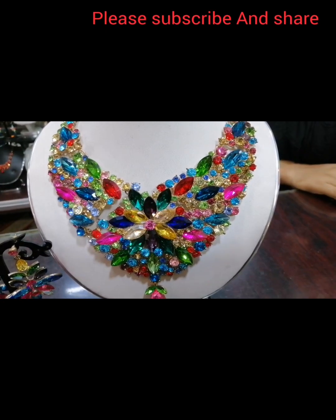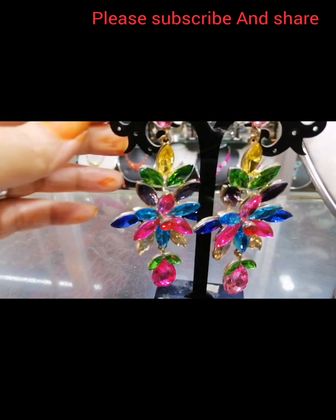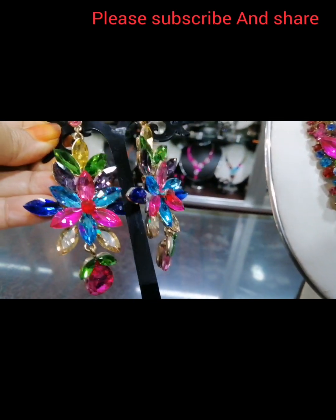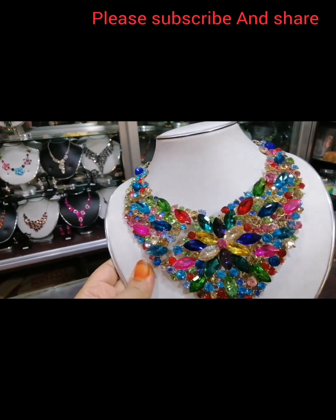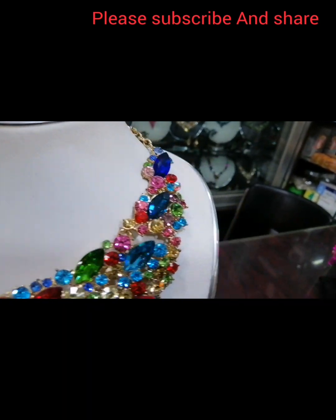I am going to show you this necklace and its details. This necklace is from Hong Kong. It is a glazy glitter stone necklace — a multi-color stone. It is a nice, lovely color.